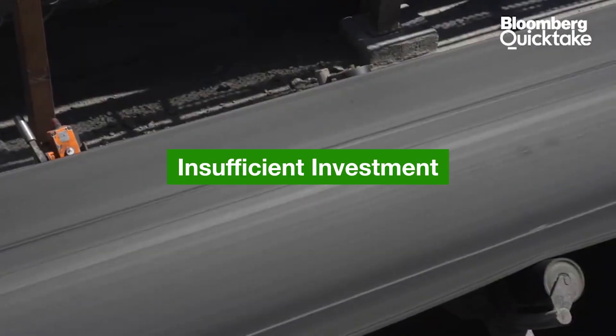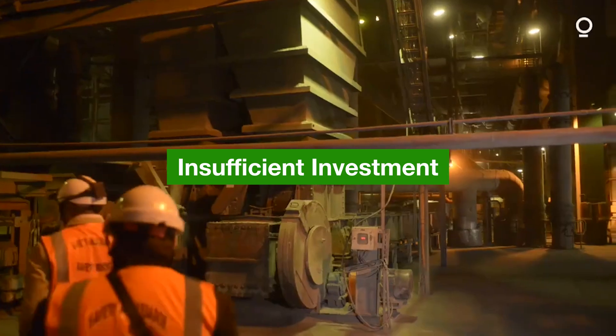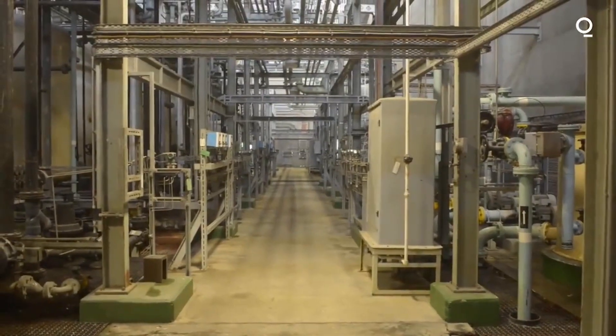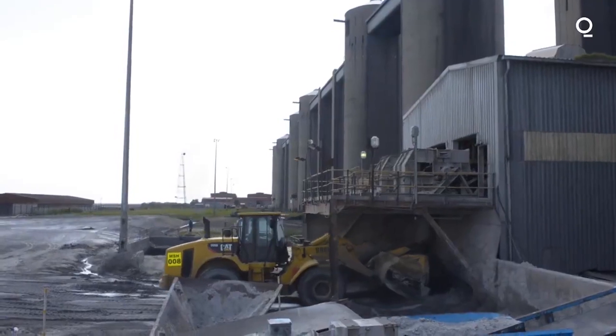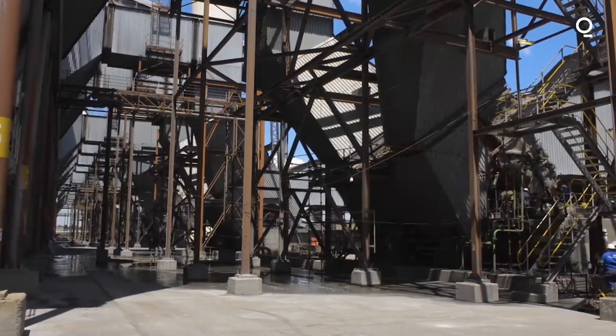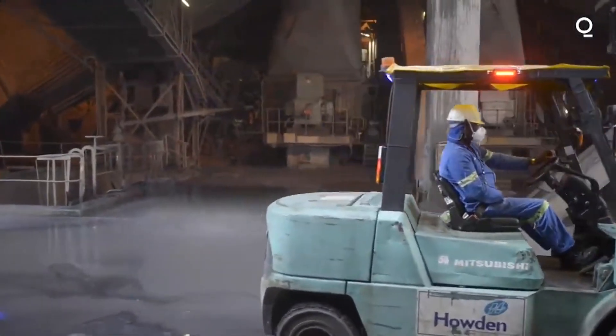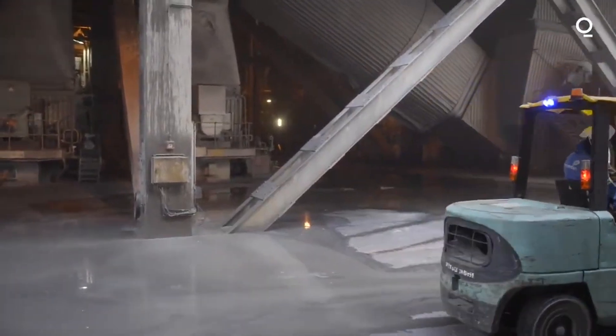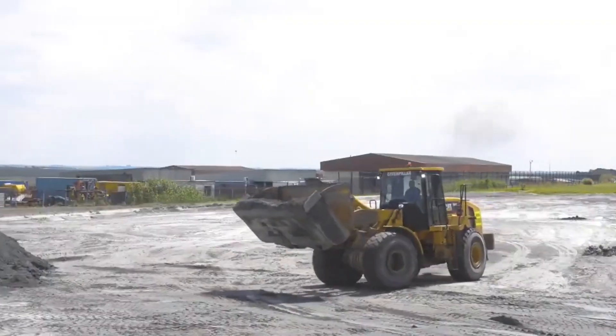Insufficient investment: Another key factor contributing to South Africa's electricity crisis is insufficient investment in new power infrastructure. The country's power demand has been growing steadily over the years, but the government has failed to keep up with this demand by investing in new power plants and transmission lines. This has resulted in a significant gap between supply and demand, which is further worsened by the aging infrastructure.